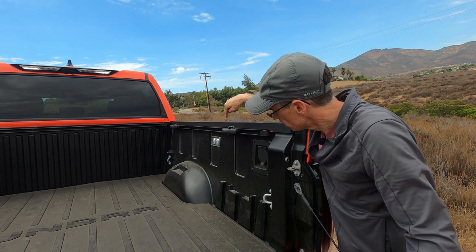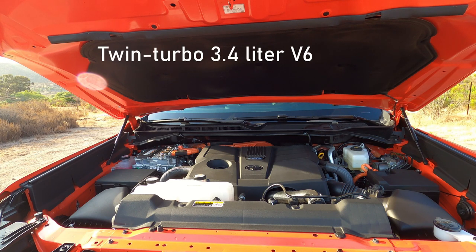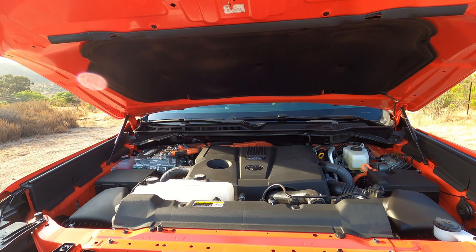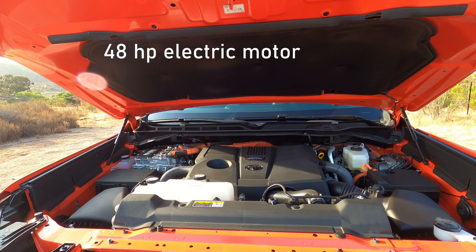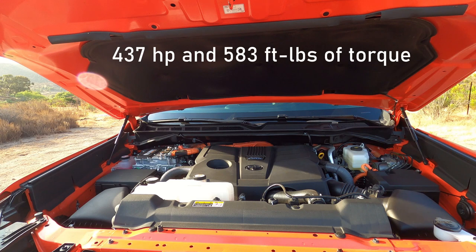Under the hood, the Tundra gets a twin-turbo 3.4-liter V6 paired with a 10-speed automatic transmission. This TRD, though, is only available in hybrid form — they call it i-Force Max. Toyota sandwiched a 48-horsepower electric motor between the engine and the transmission, and there's a small nickel-metal hybrid battery mounted beneath the rear seat. In its standard configuration it makes 389 horsepower and 479 pound-feet of torque — that was the motor in the limited model we tested. The hybrid churns out 437 horsepower and 583 pound-feet of torque. That's a lot.